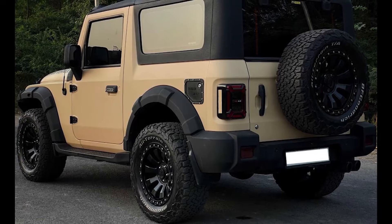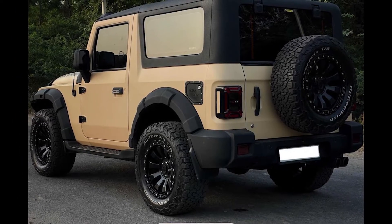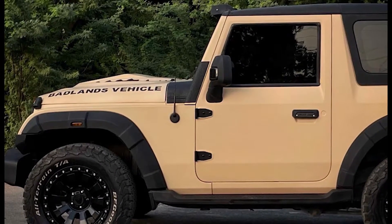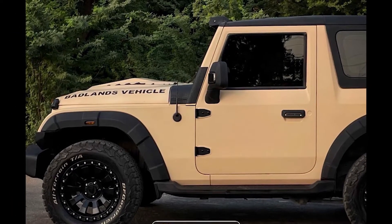There is a custom bonnet with sporty-looking air vents on the top and Badlands vehicle branding on the sides. This is a notable edition, and the stock bonnet clamps are retained by the modifier.